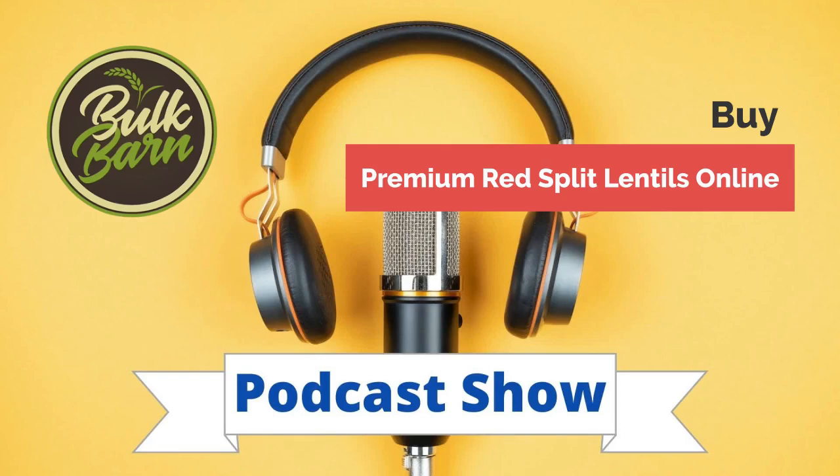Want to discover more? Browse bulkbarn.co.nz and call 022-646-0305 or 09-837-5976. So don't wait — head to Bulk Barn today and stock up on the best lentils around.